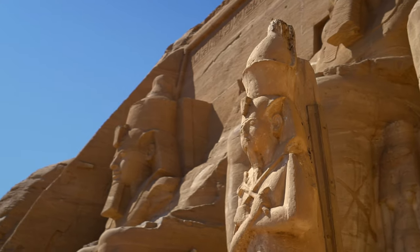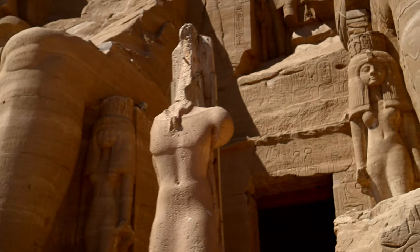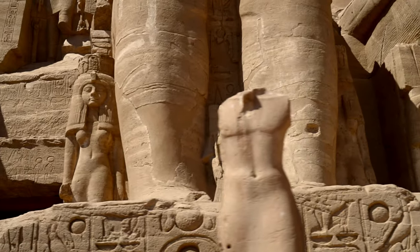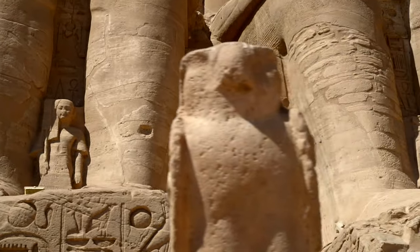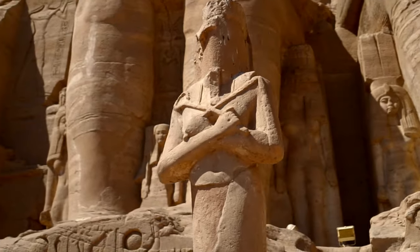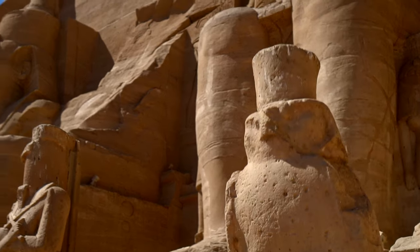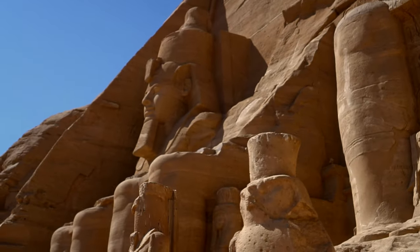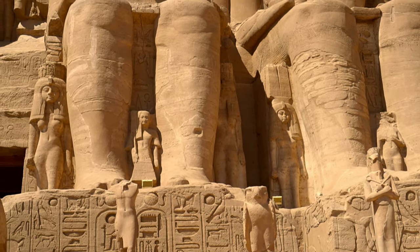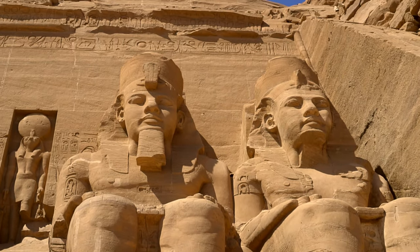Humongous statues of Ramesses are accompanied by smaller ones — his family: chief wife Nefertari, mother Tuya, two first sons Prince Amun-Her-Khepeshef and Prince Ramesses, as well as his first six daughters — Bintanath, Baketmut, Nefertari, Meritamen, Nebetavi and Iset-Nofret. Believe it or not, it's only a small fraction of his family, as he had around 100 children — 48 to 50 sons and 40 to 53 daughters — with over 200 wives and concubines.